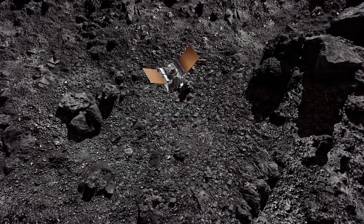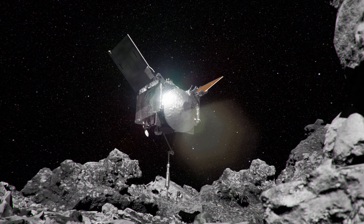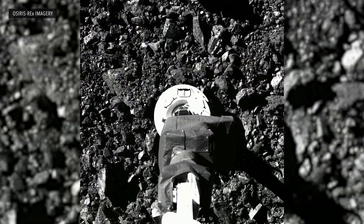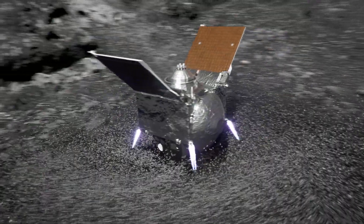On October 20, 2020, the spacecraft ventured to a small crater in the asteroid's northern hemisphere. It dodged jagged rocks and towering boulders and plunged its arm into the loose surface, excavating six tons of debris while collecting about 250 grams of material. OSIRIS-REx stowed its bounty and closed its sample return capsule.